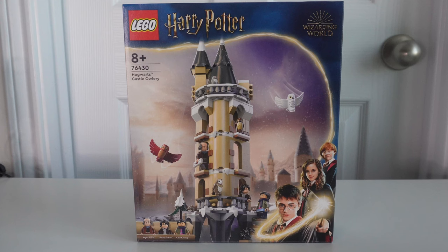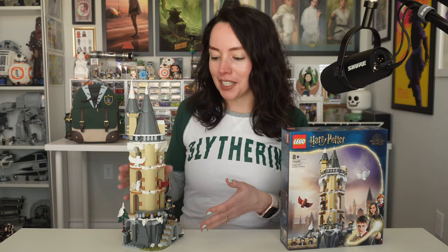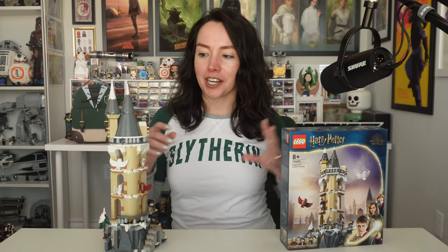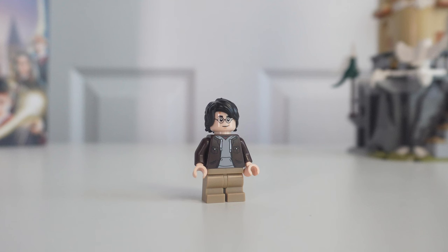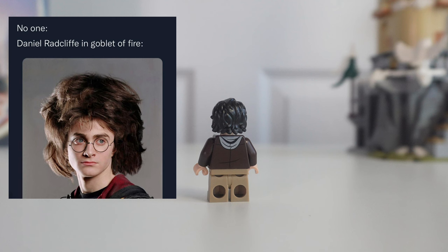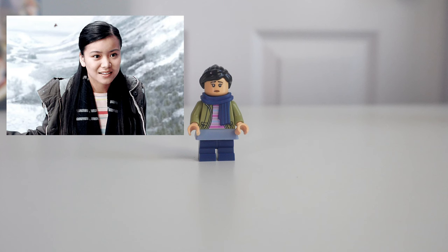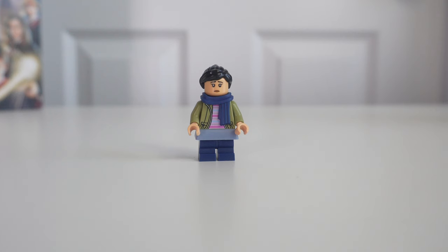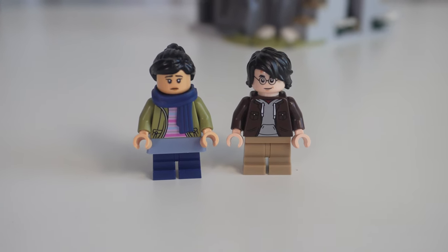We have made it to the Hogwarts Castle Owlery. This is 364 pieces and retails for $44.99. I'm not the biggest fan of sets that look super skeletal like this, but obviously this is going to somehow connect to a larger piece — we don't know what the end result is going to look like. This is a set I got from the Lego Group. It comes with three minifigures: Harry Potter with his brown jacket over a gray hoodie and longer hair from Goblet of Fire; Cho Chang wearing a blue skirt over dark jeans, a pink and blue striped shirt with a green hoodie jacket, and a blue scarf — the hair isn't accurate to the film but she looks great; and Argus Filch holding a broom, with a second face print.